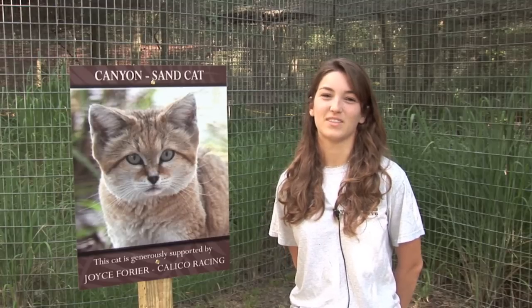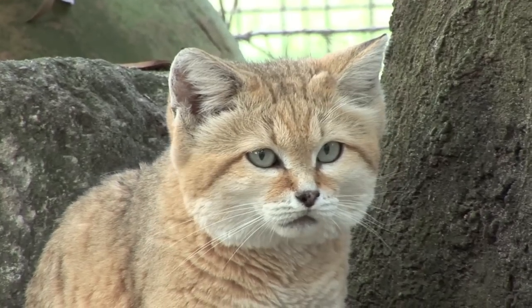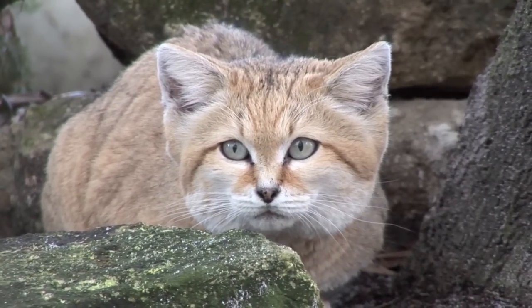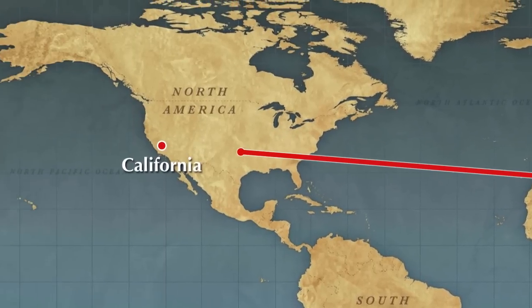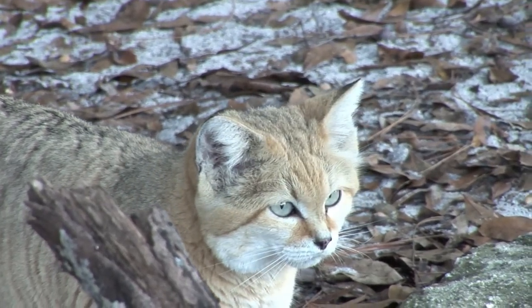This week we're introducing viewers to one of the smallest residents of Big Cat Rescue, Canyon the Sand Cat. Canyon's parents were the offspring of wild-caught sand cats, sent by the Saudi government to SOS Care, an international cat conservation organization, in an effort to preserve the species during Operation Desert Storm.